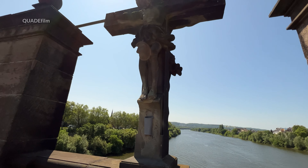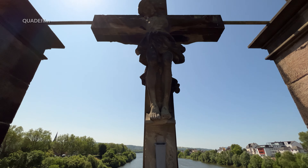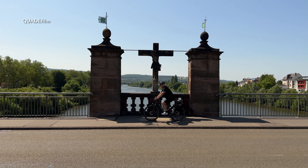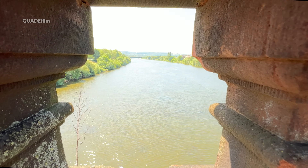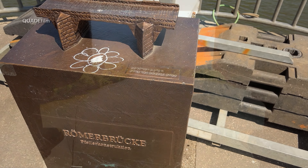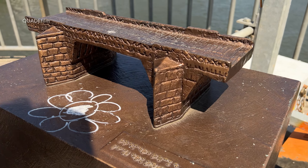Nach der Sprengung der Brücke durch die französischen Truppen errichtete man 1718 auf dem 5. Pfeiler ein Kruzifix und darunter eine Statue des heiligen Nikolaus von Myra. Von nun an galt dieser als Schutzpatron für die Brücke.